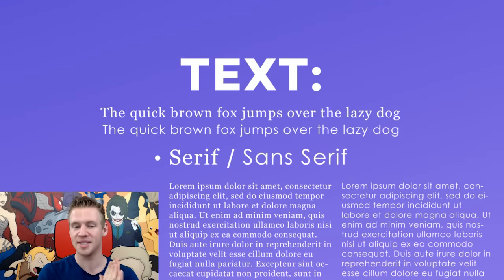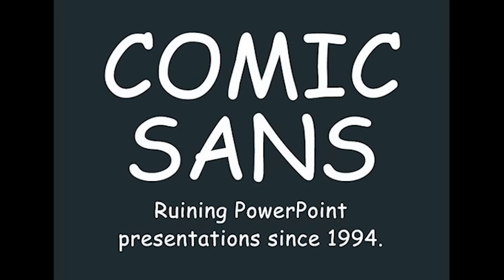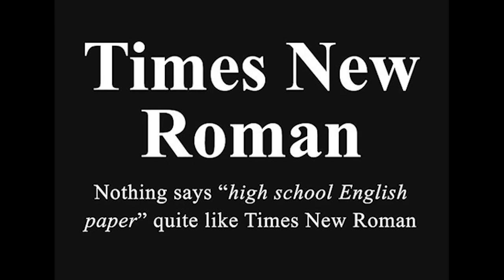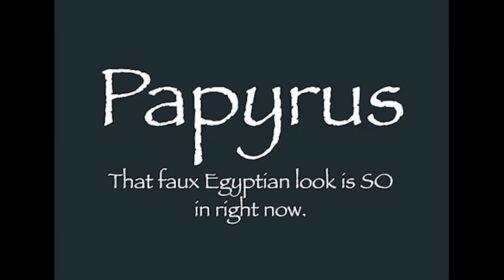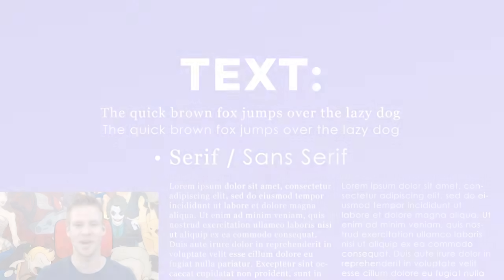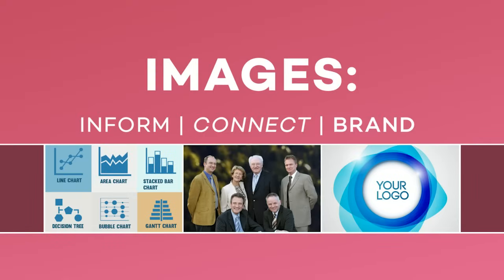The other thing worth mentioning when it comes to text is that there are some blacklisted or very unappealing fonts simply because of how overused or inappropriate they tend to be for design. So it may be worth a little bit of your time to Google what the current font trends are and what the font no-nos are.